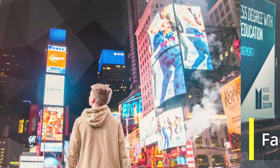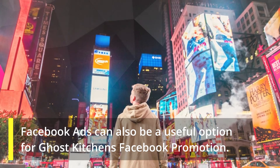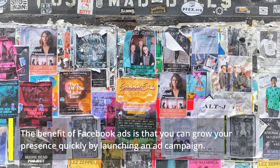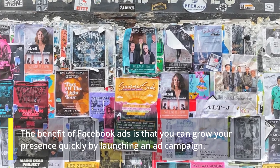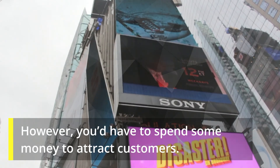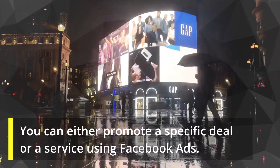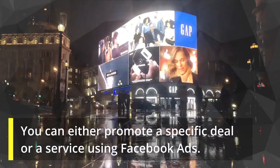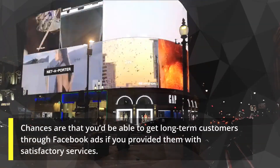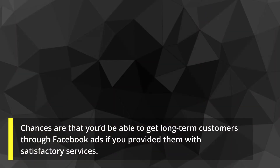Facebook ads can also be a useful option for ghost kitchens Facebook promotion. The benefit of Facebook ads is that you can grow your presence quickly by launching an ad campaign. However, you'd have to spend some money to attract customers. You can either promote a specific deal or a service using Facebook ads. Chances are that you would be able to get long-term customers through Facebook ads if you provided them with satisfactory services.